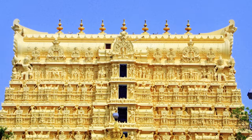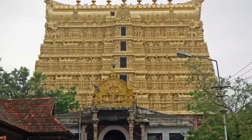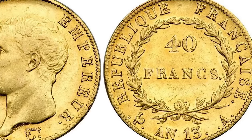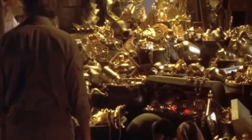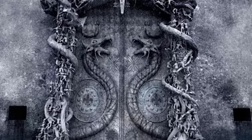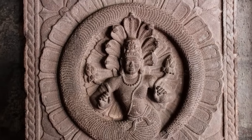So much speculation has built up around the contents of Vault B of the Padmanabhaswamy Temple in Kerala, India, that it's almost become a legend. It's said that there are solid gold ropes in there, along with Napoleon's coin collection, belts made from diamonds, gigantic emeralds, and barrels full of gold. The only issue is that the doors of the vault can only be opened by an incantation, and nobody knows what the chant is.